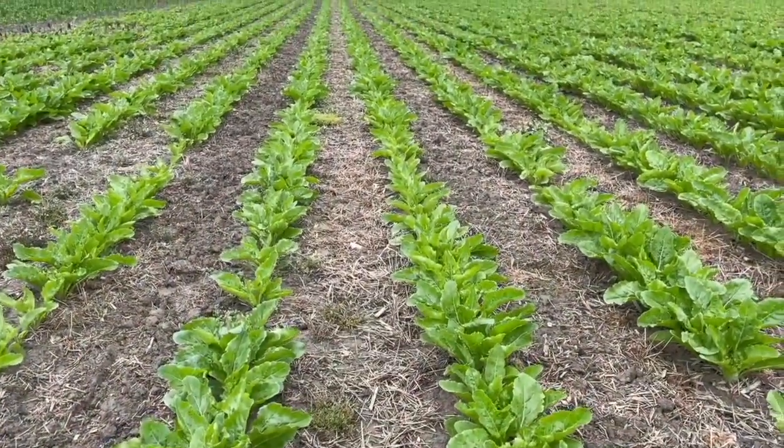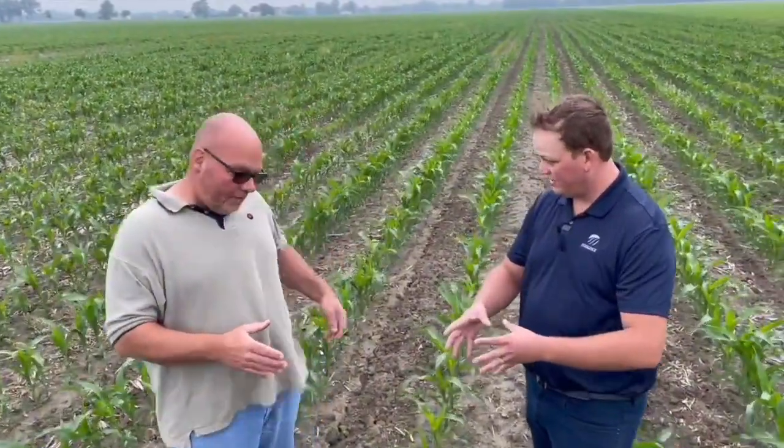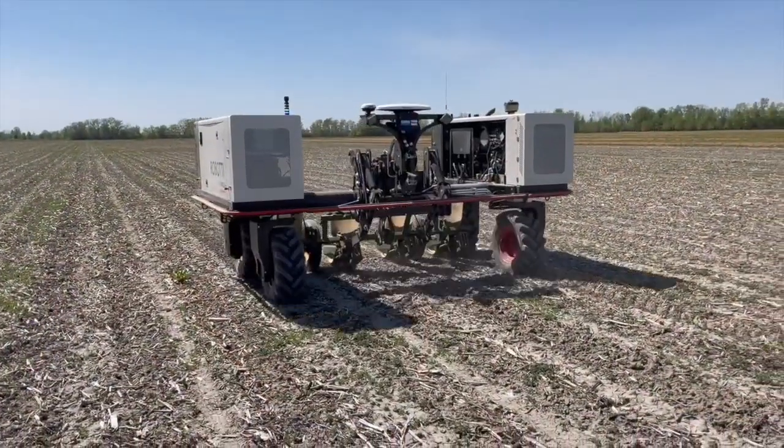We're out in your field. Can you give us a bit of a rundown on your operation, your rotation, and what you're doing out here? So we farm some acres around and near Dresden, Ontario. Our typical rotation in a field like this is one year of wheat, followed by a year of sugar beets, then corn, then soybeans, and then back to wheat. We're 100% strip-till and no-till where we can be. We're looking at a system where we're not working any more ground than we have to.